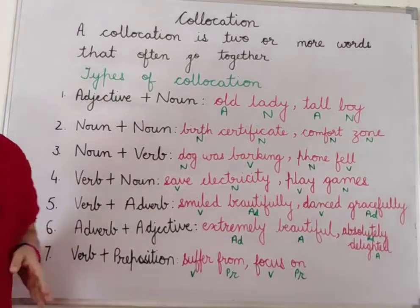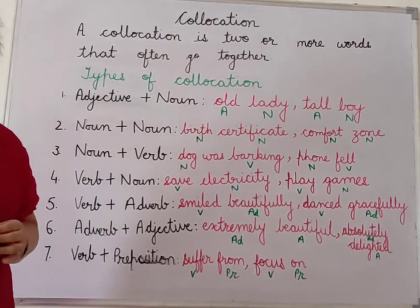So these are the seven types of collocation I have explained here. Hope you will understand. Thank you.